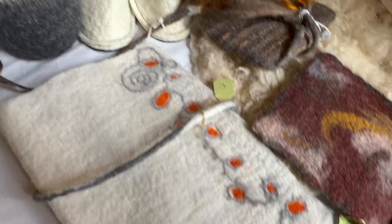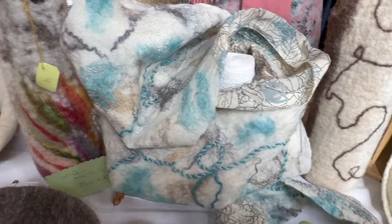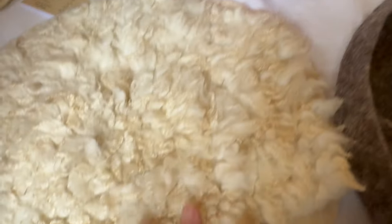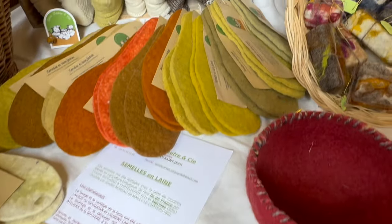There was also a pure felt artist on site. She had beautiful works, including bowls. I loved this faux sheepskin with locks that had been needle-felted onto a wool backing. She also had insoles in different colors.